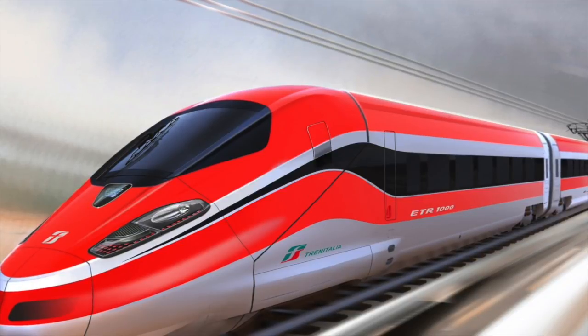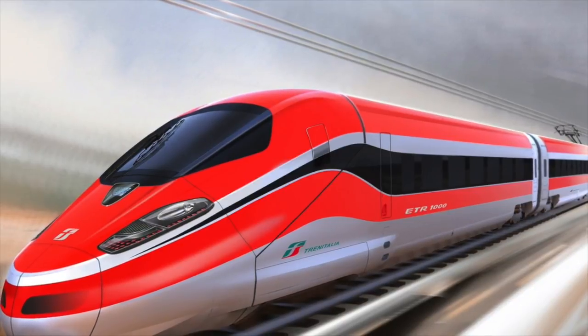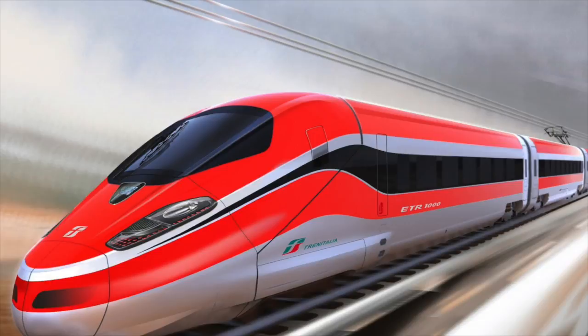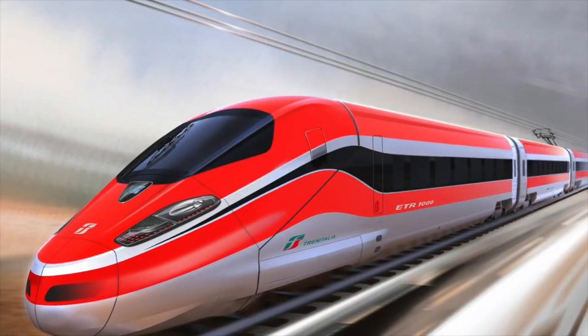High Speed Trains. Japan's electric bullet trains began running in 1964. They got their name for their noses looking like bullets. They have 12 carriages and can go up to 210 km an hour.